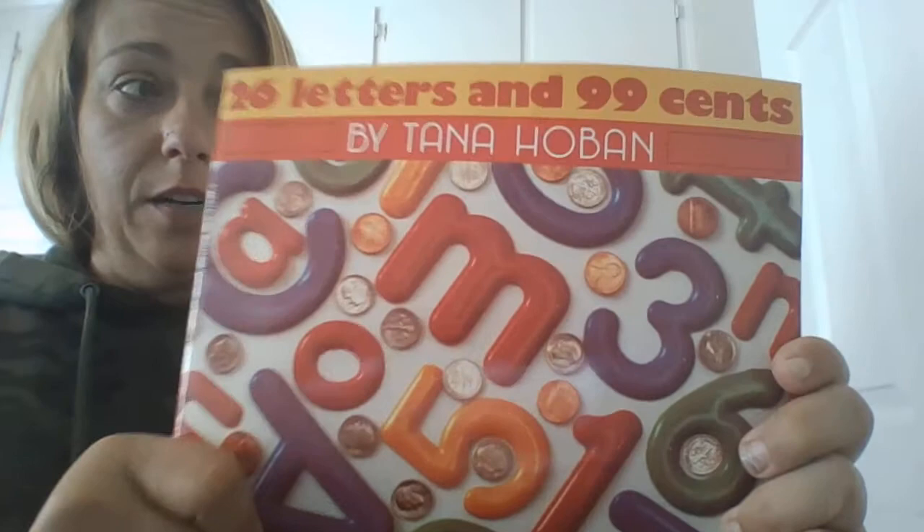Hi friends. Now I'm going to read you the letter part of this book. 26 Letters and 99 Cents.